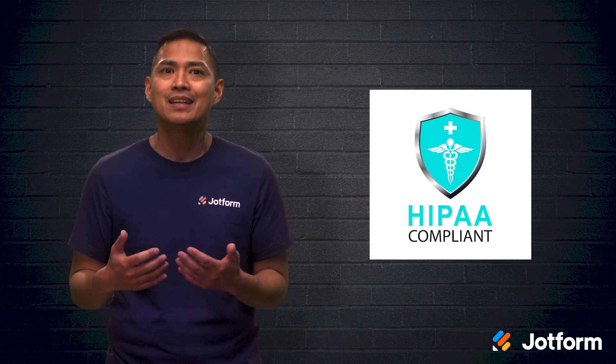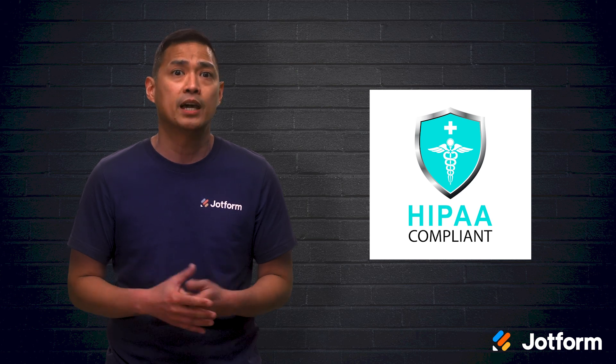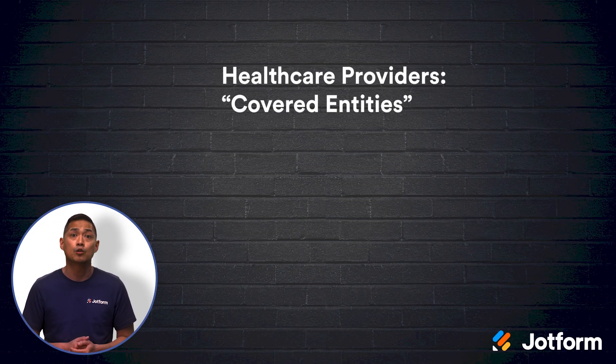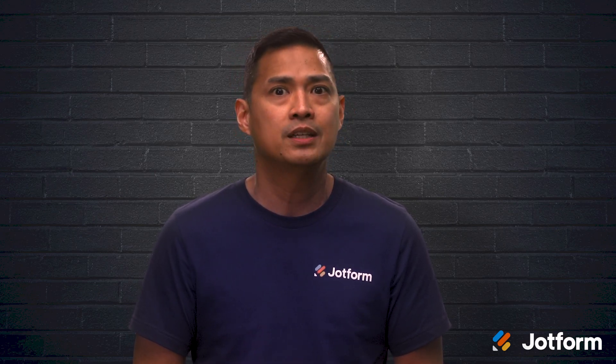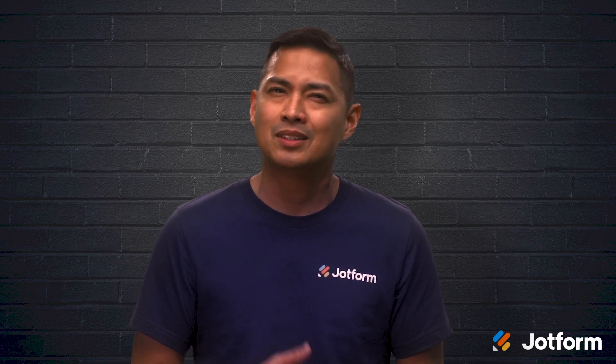According to HIPAA, any healthcare providers and vendors who encounter PHI must comply with all regulations. Under HIPAA, healthcare providers are known as covered entities, and the vendors they use are known as business associates. So if a provider is working with a vendor and protected health information is involved, then they also need to sign a business associate agreement. This legally covers the provider if there's a data breach.